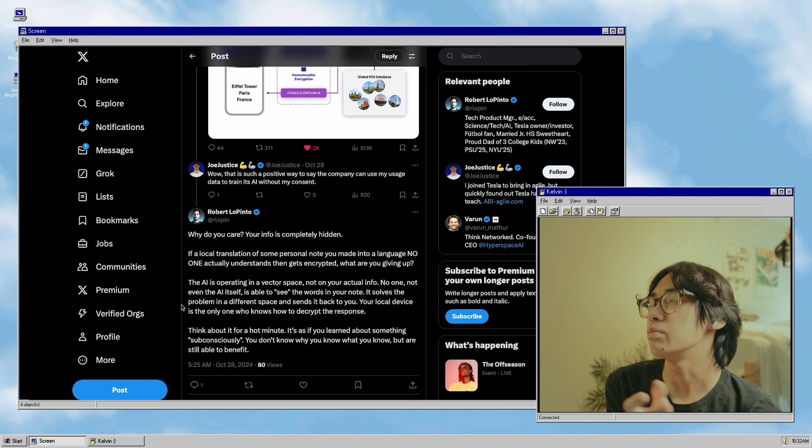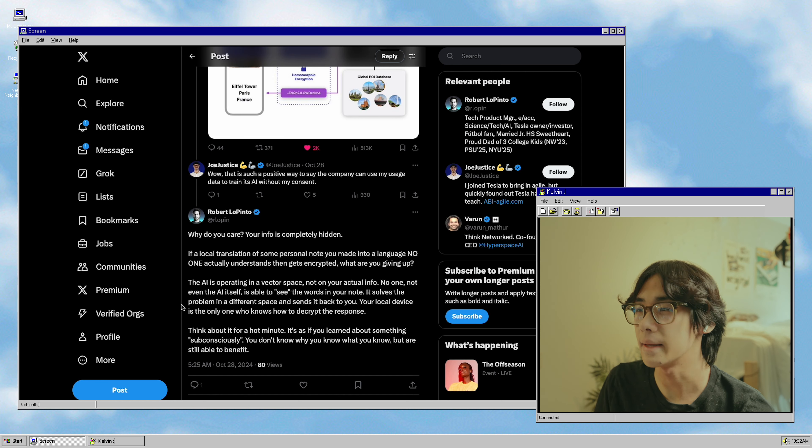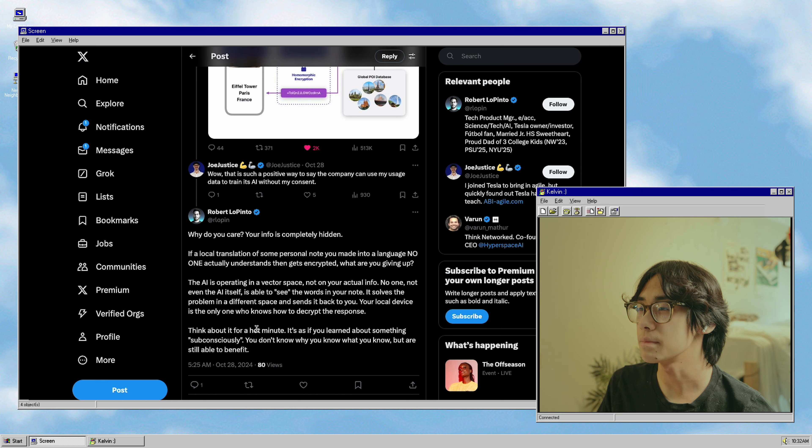That is very true. I feel like since this is Apple, they have a bigger privacy commitment than a lot of other companies, which is also kind of debatable. But if it were started by any other company, this is just a really roundabout way of taking all of your data and just milking it dry. This guy explains the very complicated subject of homomorphic encryption pretty well — it's a lot of very complicated math, but it's as if you learned about something subconsciously. You don't know why you know what you know, but you are still able to benefit. Either way, homomorphic encryption is basically just ensuring that none of your data is being exposed, even when it's being processed outside of your own computers.